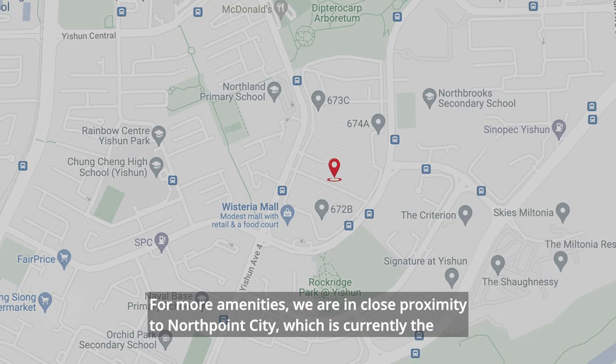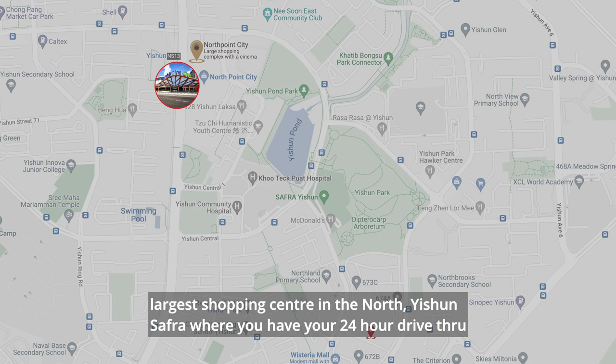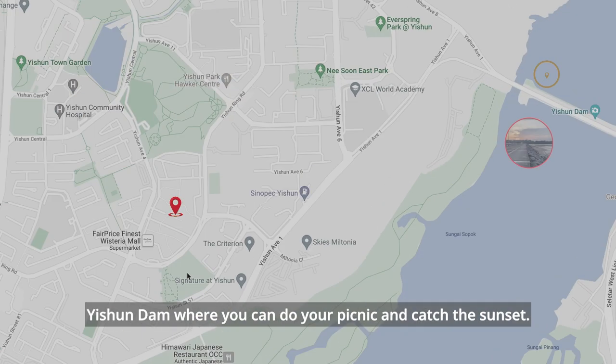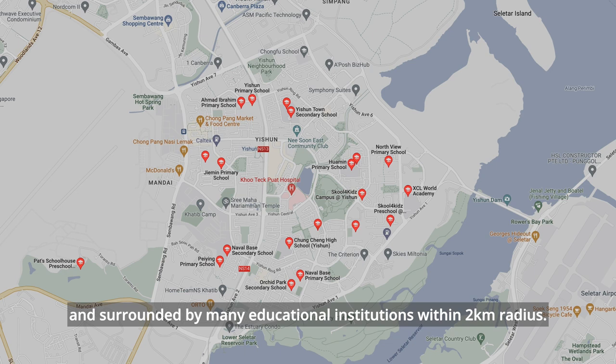For more amenities, we are in close proximity to North Point City, currently the largest shopping center in the North. Nearby you'll also find Yishun SAFRA with a 24-hour drive-through McDonald's, Orchid Country Club, Yishun Park Hawker for more food options, Lower Seletar Reservoir Park for your runs, and Yishun Dam where you can do your picnic and catch the sunset. For schools, we are situated within one kilometer from the popular Northland Primary and Naval Base Primary, and surrounded by many educational institutions within a two-kilometer radius.